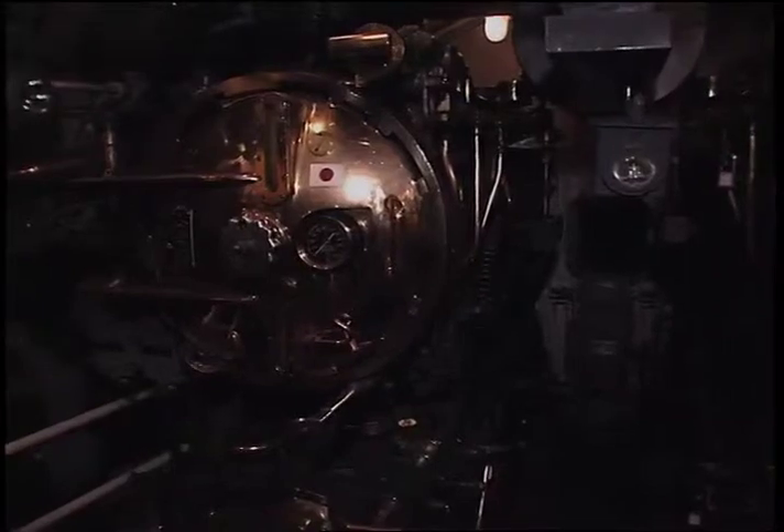The submarine could accommodate 60 to 70 guests at one time. Although the staff at the USS Pampanito want you to explore the sub at your leisure, they also want you to walk away with a little something else.